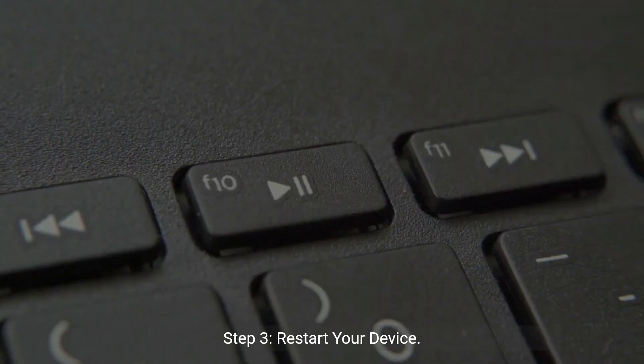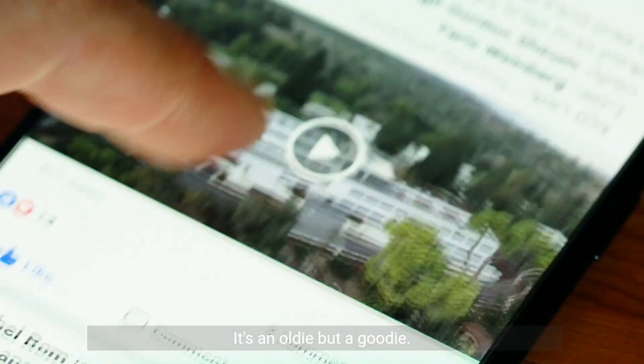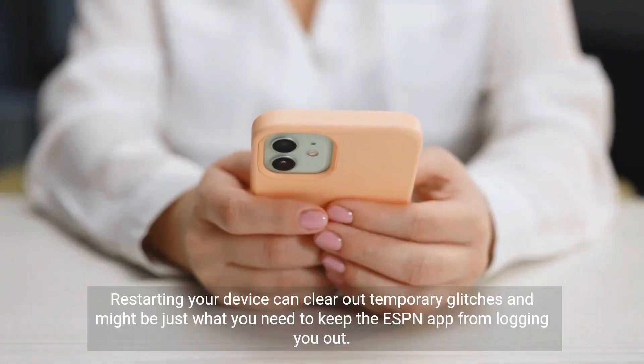Step 3: Restart your device. It's an oldie but a goodie. Restarting your device can clear out temporary glitches and might be just what you need to keep the ESPN app from logging you out.